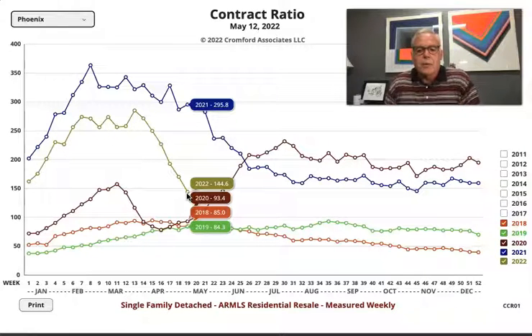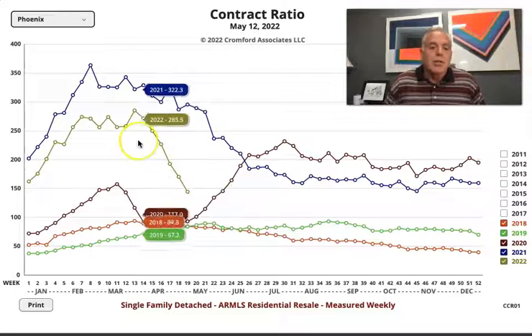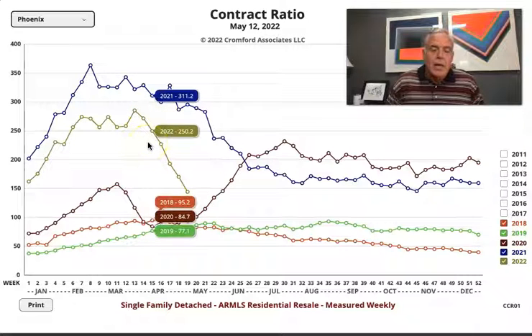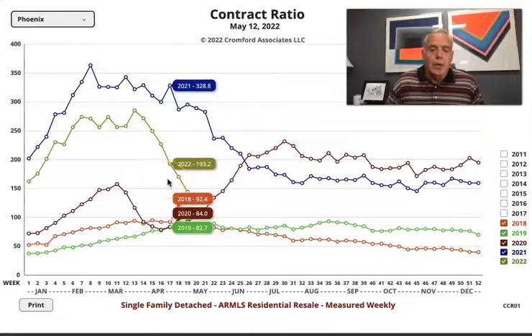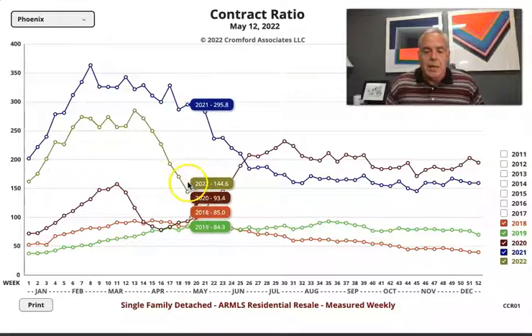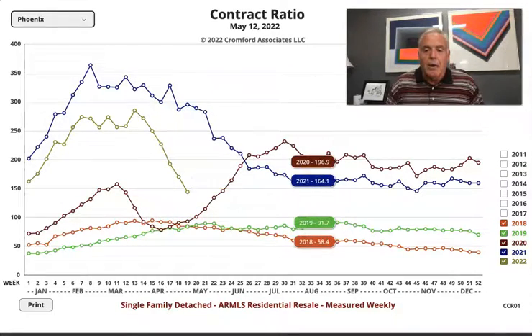So you can see, even in 2019, we were at 84.3, so it was still a seller's market, but it wasn't as hot. So this 144, in and of itself, any other time would just say we're in a seller's market. But what the concern is, and why we're watching it, is this drop right here — we've dropped over 100 points in six weeks. So that's something we are keeping our eye on.